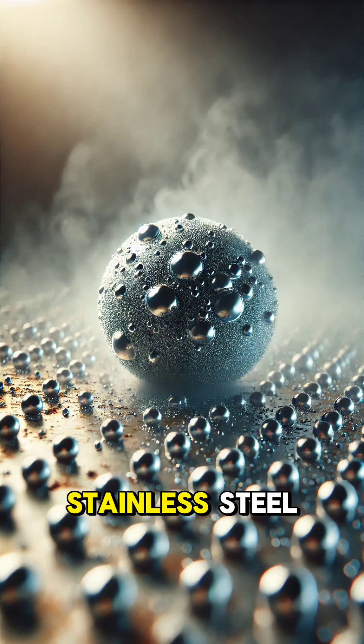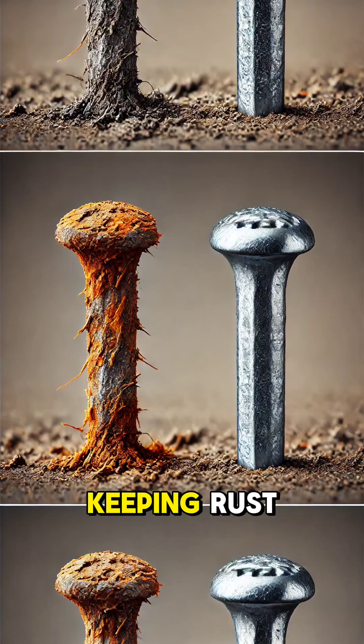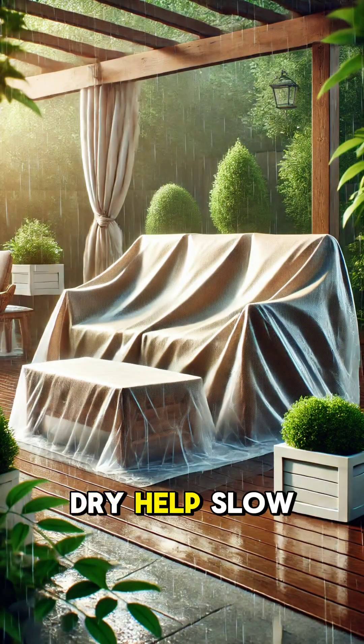Another solution is using stainless steel, which contains chromium. Chromium reacts with oxygen to form a thin, protective layer, keeping rust at bay. Finally, controlling the environment — like reducing humidity or keeping metals dry — helps slow rusting.